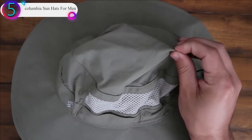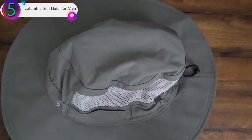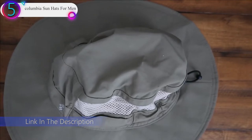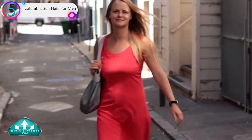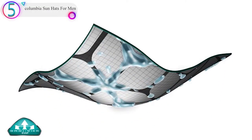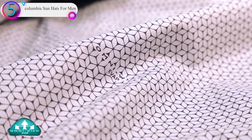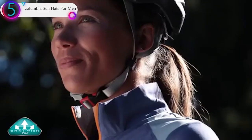The UPF 50 materials block harmful UVA and UVB rays. An adjustable neck cord and adjustable sizing toggle at the back allow for tailored fitting. Columbia offers the Bora Bora Boonie hat in multiple colors, one size fits all. OmniShade UV protection blocks UVA and UVB rays to help prevent sunburns and long-term skin damage, with tight weave construction for lasting sun protection.